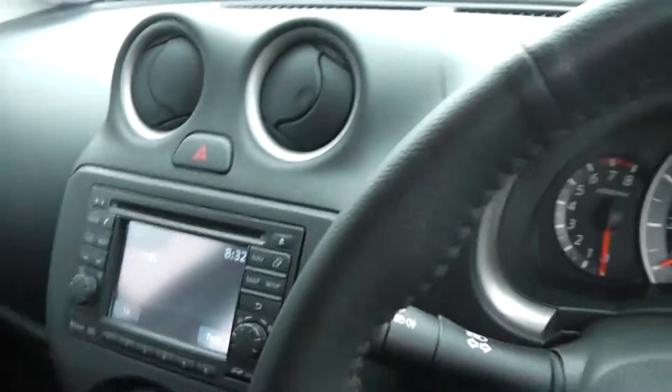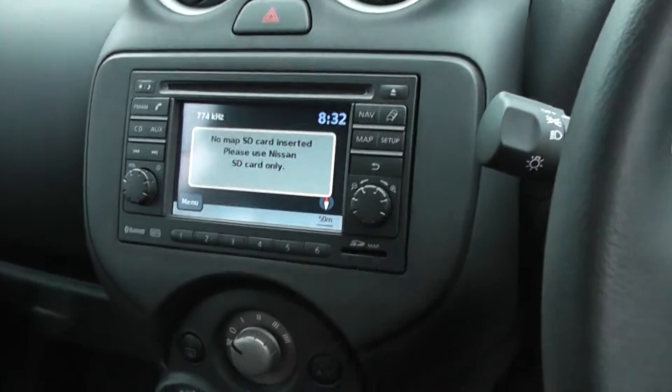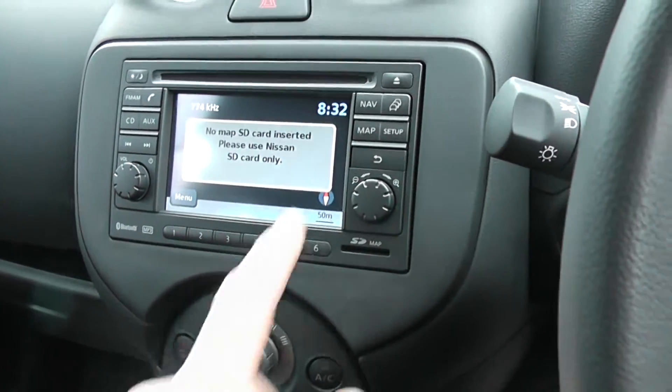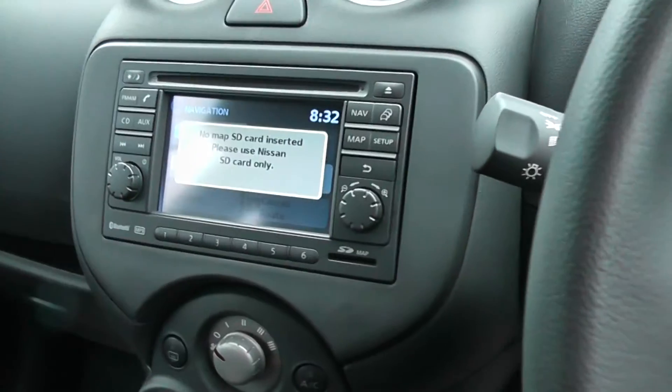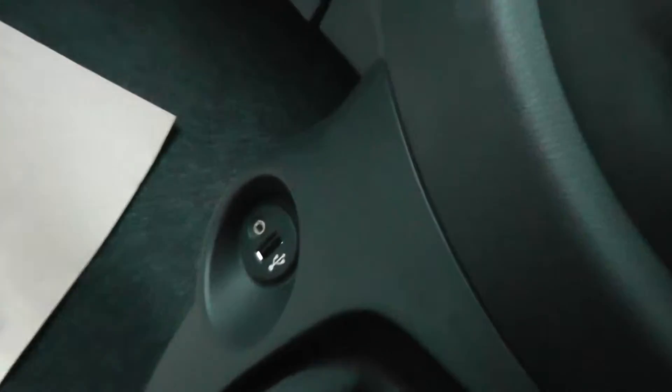As we jump in the front, we'll show you the features. We have the Nissan sat nav system with an upgrade on this model, air conditioning, and MP3 USB connection.